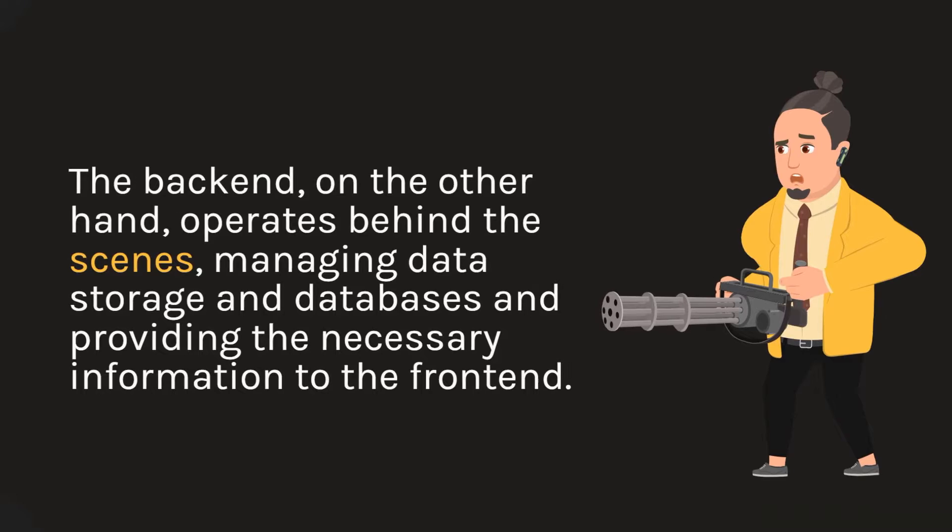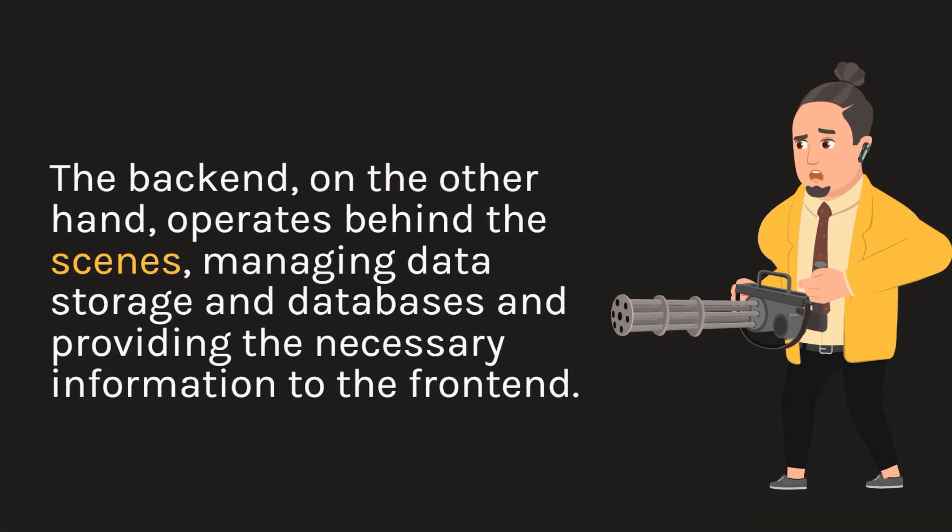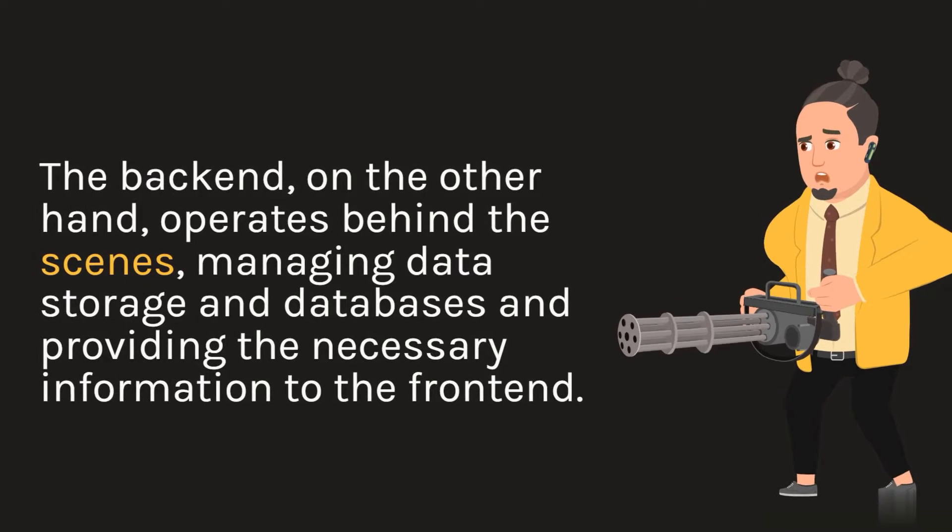The back-end, on the other hand, operates behind the scenes, managing data storage and databases and providing the necessary information to the front-end.